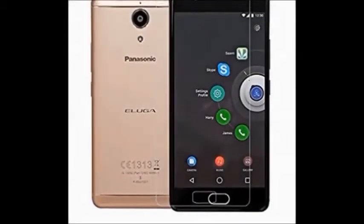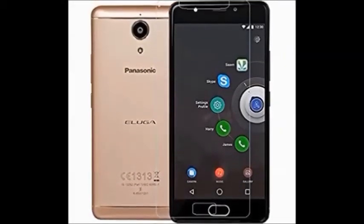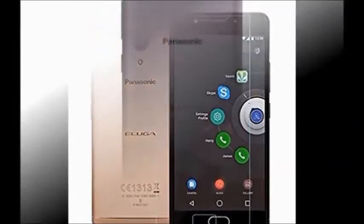Hi guys, how are you? Welcome to Dreamview. I will tell you about the Panasonic Eluga Ray smartphone.